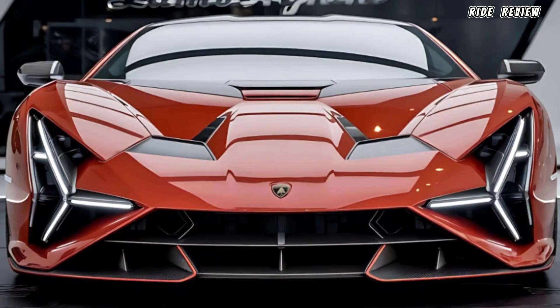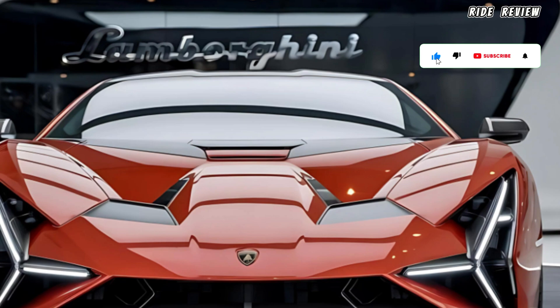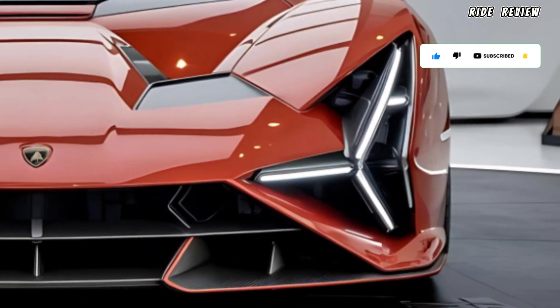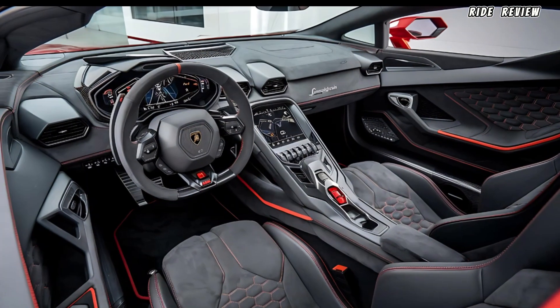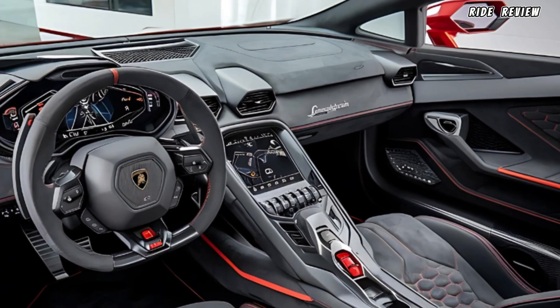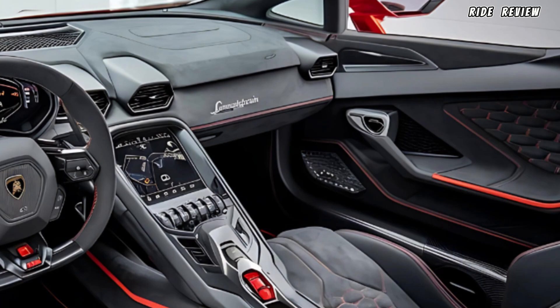Performance aside, let's talk tech. The cockpit feels like stepping into the future, with a fully digital driver's display and a 12.3-inch infotainment screen offering everything from real-time performance data to customizable driving modes. You've also got advanced connectivity features like Apple CarPlay, Android Auto, and a high-end Bang & Olufsen sound system to match the luxury inside.